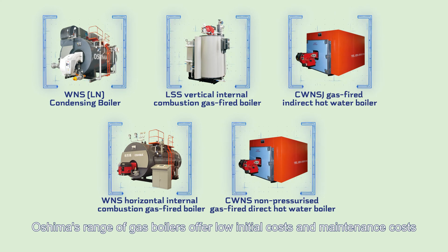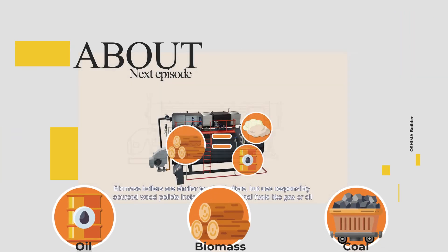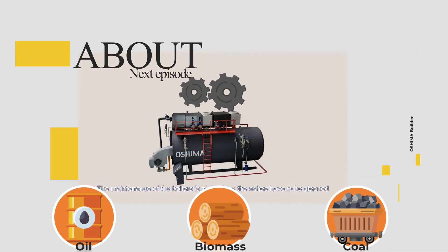In the next episode, we will talk about oil-fired, biomass, and coal boilers.